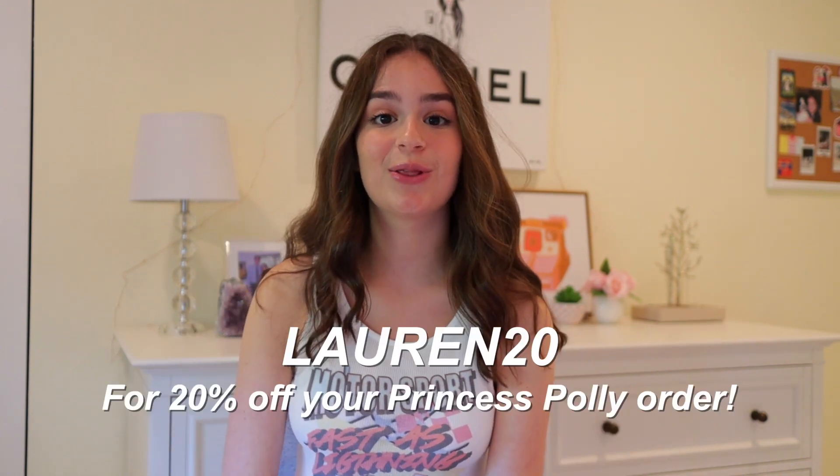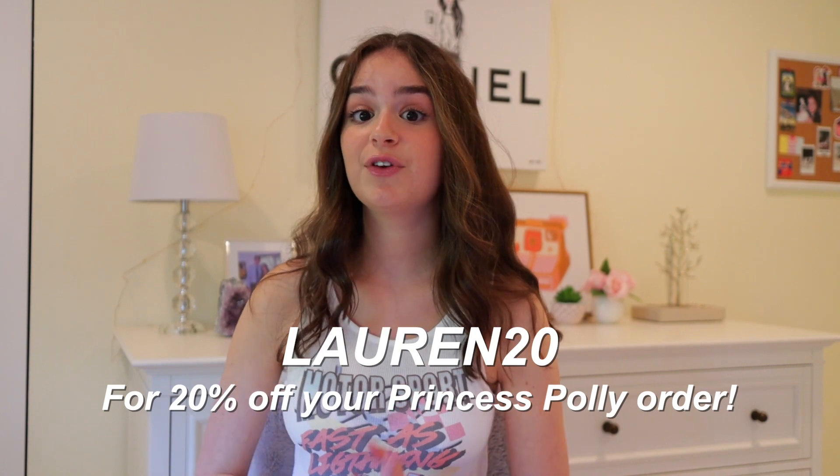That's all for my Princess Polly try-on haul — this was about $500 worth of clothes, so thank you so much to Princess Polly for sponsoring this video. I love all these clothes. If you want to purchase them, click the links down below and use my discount code lauren20 for 20% off your entire Princess Polly order. If you enjoyed this video give it a thumbs up, subscribe to my channel, and I'll see you guys in my next one!